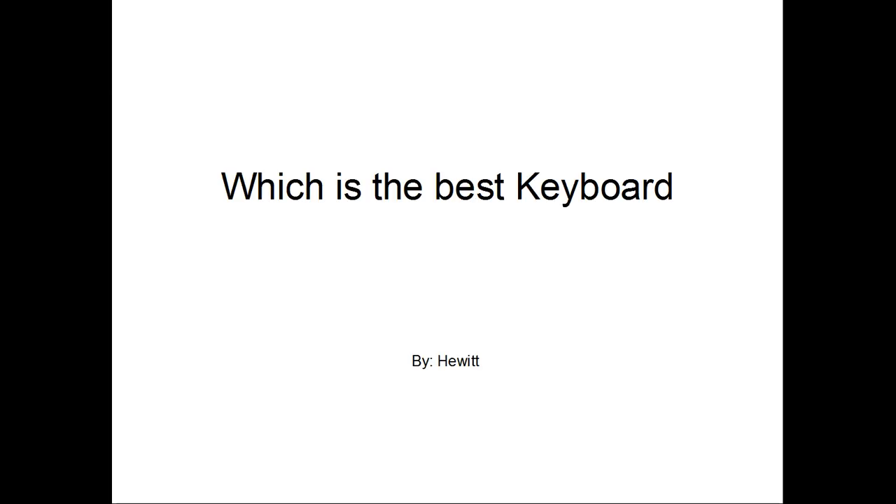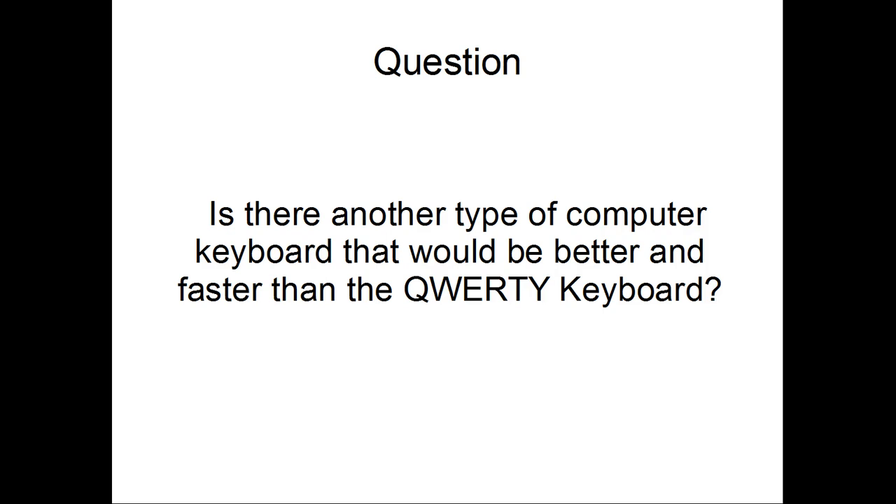Hi, my name is Hewitt, and I'm doing a project on which keyboard is better. My question is: is there another type of computer keyboard that would be faster and better than the QWERTY keyboard?